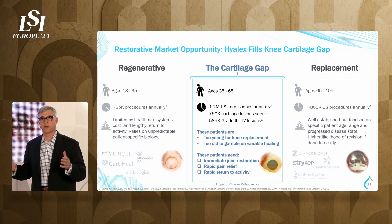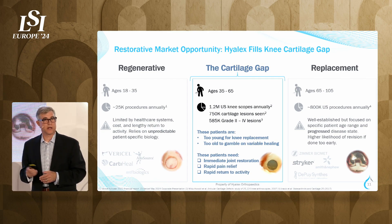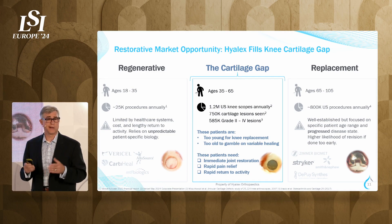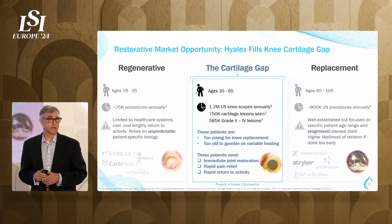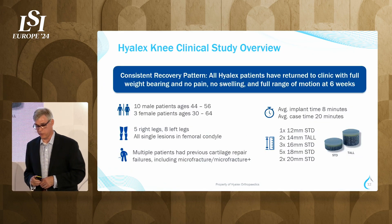So what do you do with someone 35 to 65 years old who has acute cartilage injury? Right now, surgeons tell them to deal with the pain, modify their activity, and wait until they're ready for a total joint replacement. That's not what we want. These patients want immediate reduction of pain and a return to activity — a return to life. And that's what we can do with our material.